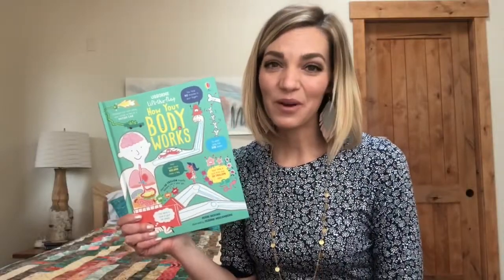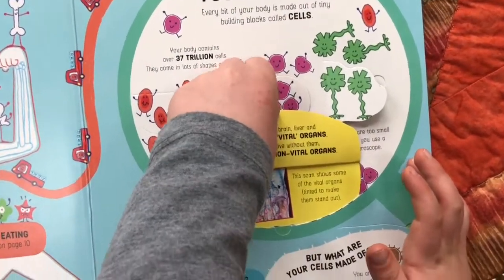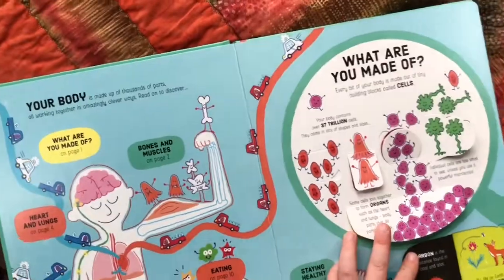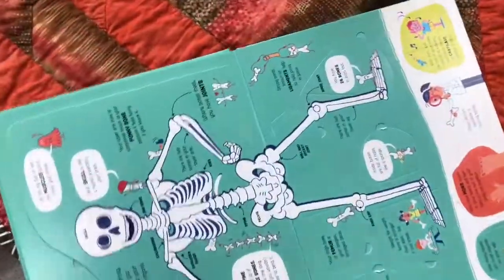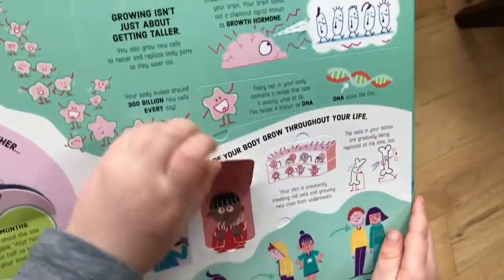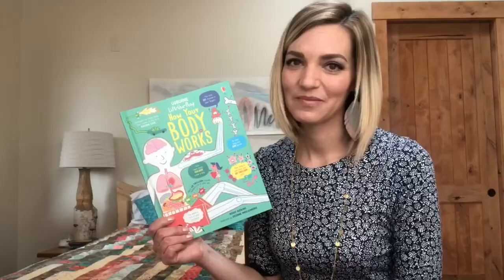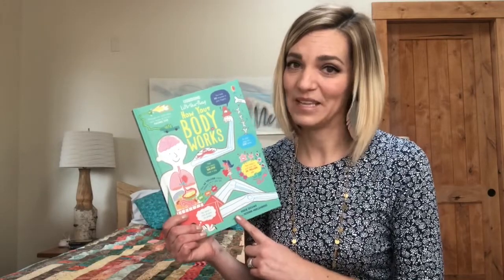How Your Body Works is one of our new Lift the Flap titles. Topics included are bones and muscles, hearts and lungs, how our brain works and our nerves send signals, and what happens when we eat. For those expectant mamas out there, there's even a page about that too. Every child is always curious about their body, and I like to have a book like this by my side so that I can answer all those tough questions that they have.